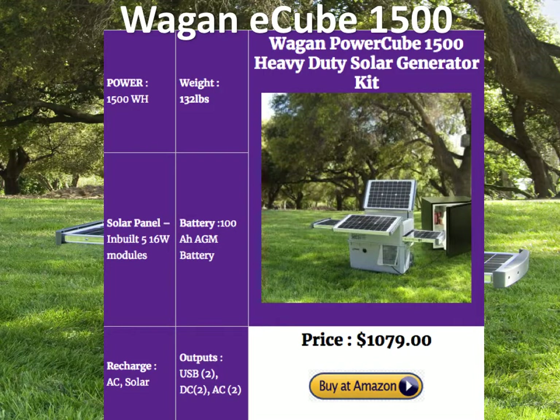The Wegan E-Cube 1500 is powered by a 100 amp hour AGM battery — a lot of power. But like AGM batteries, it's heavy and the number of cycles is a little less, so the lifetime of this generator is limited by that battery. However, you can replace it easily because it's off-the-shelf available anywhere. It's got its own built-in panels that slide out and make the unit look really space-age. It has a reasonable number of outputs for its size: 2 USB, 2 DC, and 2 AC. At $1079, it's one of the less expensive heavy-duty solar generators available — definitely worth a look.